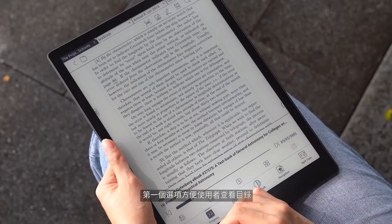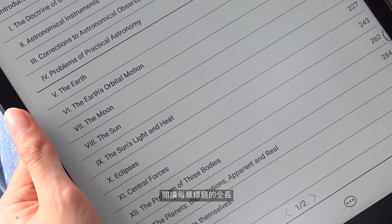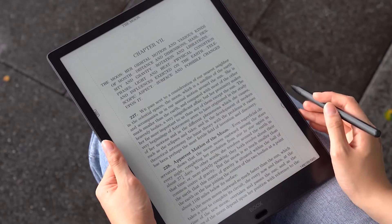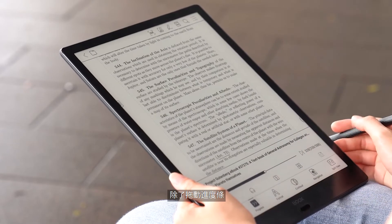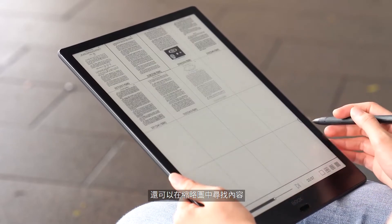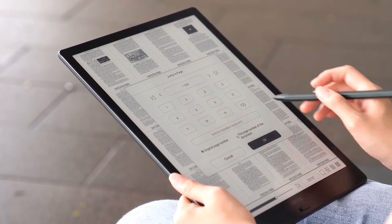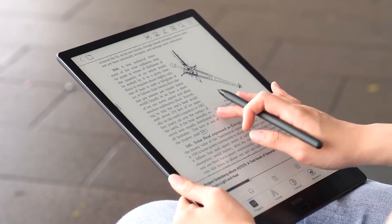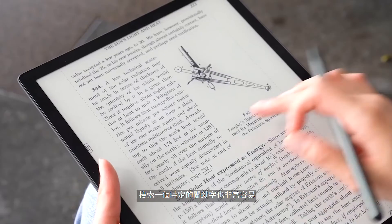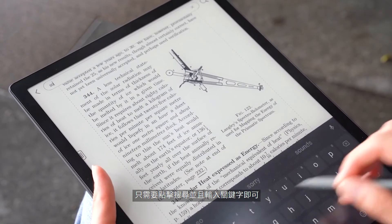Our devices also support a quick search mode. Its first option allows you to view the table of contents and then expand the table to read the full length of each chapter's headings. In addition to dragging the progress bar, you can look for content and thumbnails or jump directly to a specific page. It's even simpler if you're searching for a specific keyword — just tap search and quickly locate the keyword.